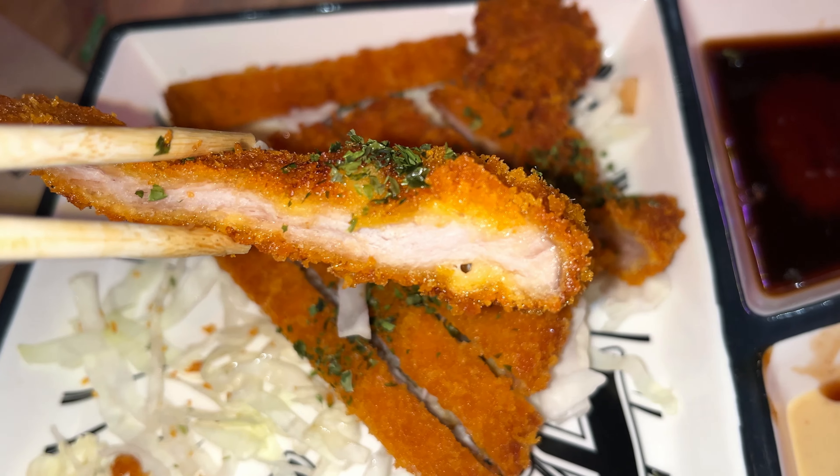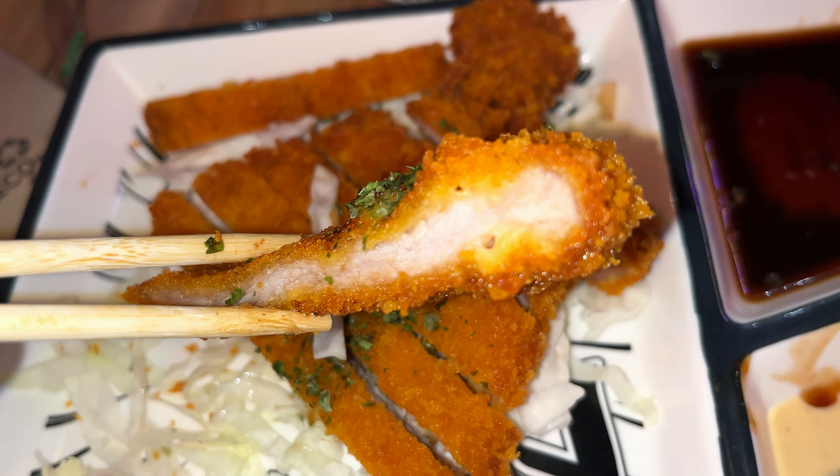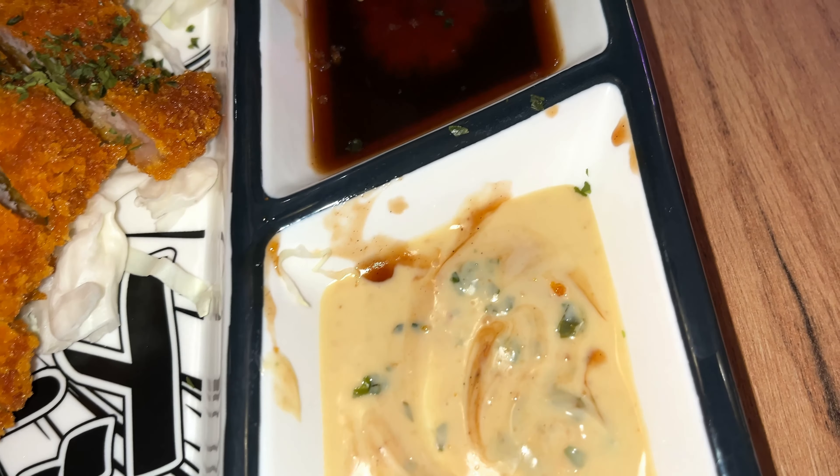Some more sake — Kanpai! Next is tonkatsu, Japanese breaded pork steak. Let's go. Very nice and crunchy outside, the meat inside is tasty, easy to chew — very nice and delicious food.